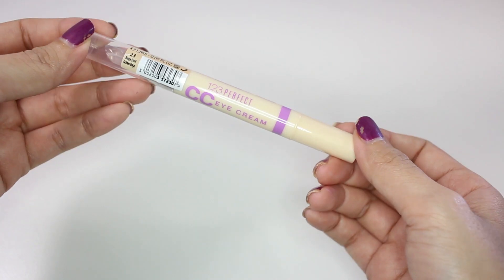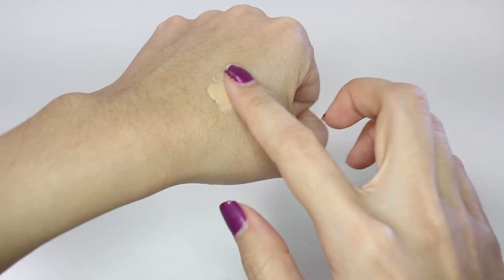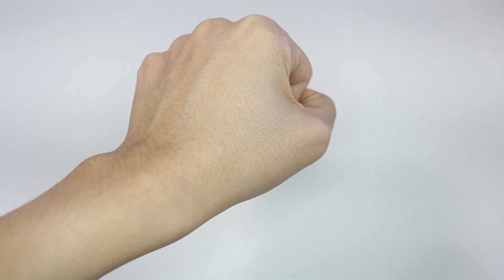The next product is also from Bourjois and this is the 1-2-3 Perfect CC Eye Cream. I actually had the 1-2-3 Perfect Foundation before and I really liked it, so I think the concealer from the same line should be good as well. I got this in color 23 Golden Beige — I hope this is going to be the right shade, as I always have trouble choosing the right foundation shade for myself.